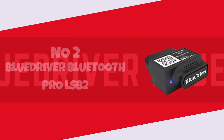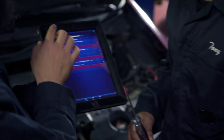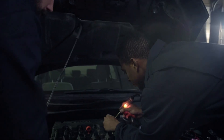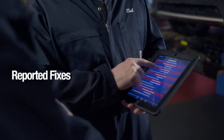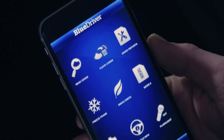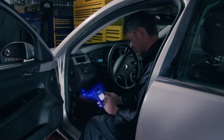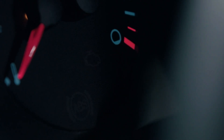Number 2: the BlueDriver Bluetooth Pro LSB2. This compact yet powerful device seamlessly connects to your smartphone, transforming it into a professional-grade diagnostic tool. With its extensive compatibility across iOS and Android platforms, the LSB2 offers unparalleled access to real-time vehicle data, allowing you to diagnose issues with precision and efficiency. What sets the BlueDriver apart is its ability to provide enhanced diagnostics beyond standard OBD2 scanners, thanks to its access to a vast database of verified fixes and repair solutions. Whether you're a seasoned mechanic or a DIY enthusiast, the BlueDriver LSB2 empowers you to take control of your vehicle's health with confidence.